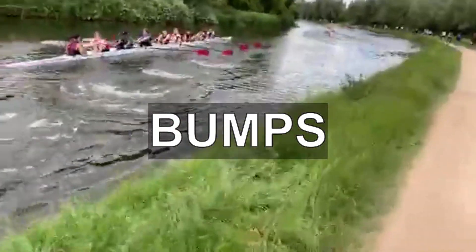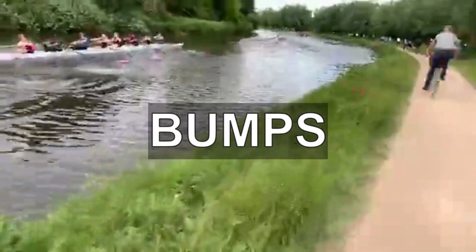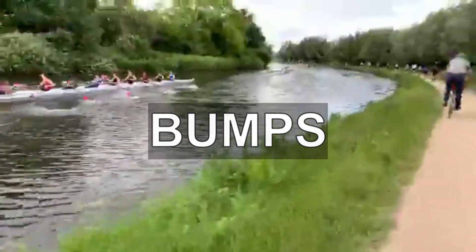Bumps are a type of race held three times a year in Cambridge. More information about them can be found in the dedicated video on bumps.